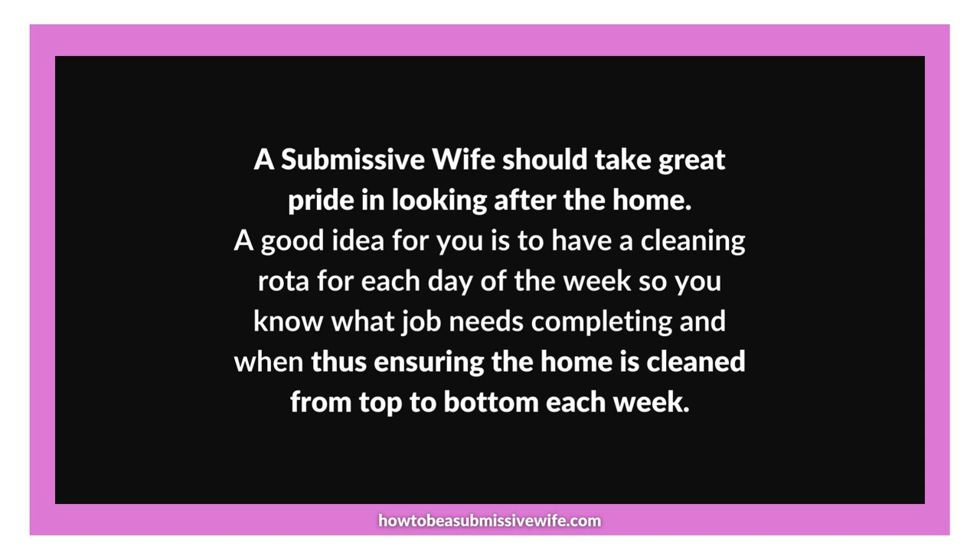Point 5: Encouraging children to assist. While the home's responsibility often falls on the submissive wife, involving children in the cleaning process can teach them valuable life skills and instil a sense of responsibility. Assign age-appropriate tasks to your children and create opportunities for them to contribute to the home's cleanliness. By involving them in the process, you lighten your workload and foster a cooperative spirit and a shared sense of pride and accomplishment within the family.